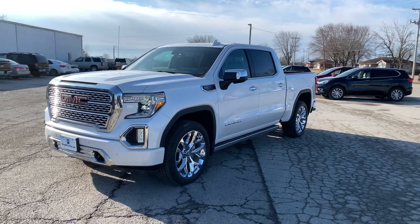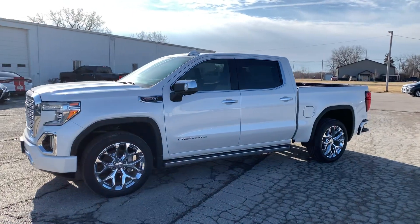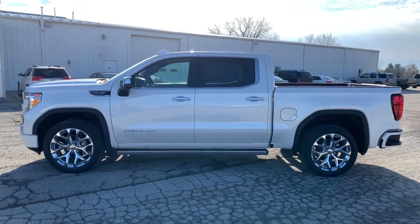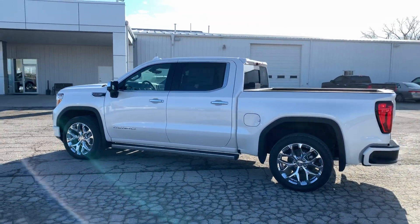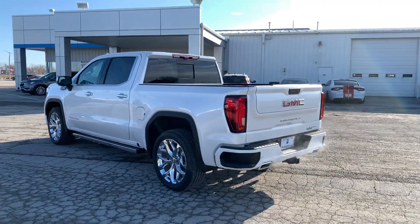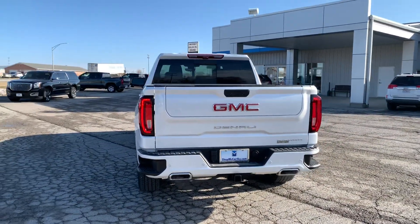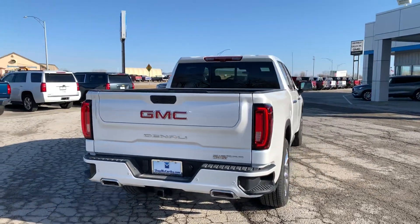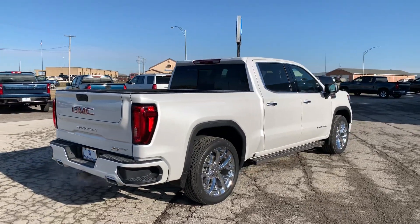Fully loaded truck, comes in this beautiful white frost tri-coat. You got the 20-inch snowflake wheels on there, power running boards, chrome accents all along the side of the body on your door handles, window trim, as well as your outside mirrors. Got a color match bumper on here with some nice large footsteps, dual exhaust for the 6.2 liter V8, rear parking sensors, tow package, multi-pro tailgate, spray-in bed liner, and the HD surround vision camera system.